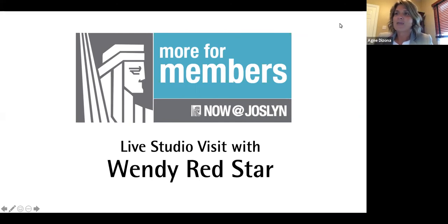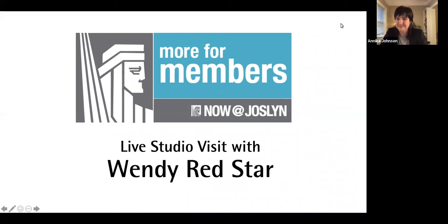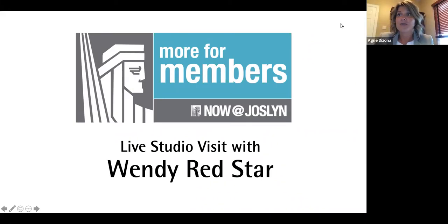Just a few housekeeping items before we start. Everyone is muted. If you have a question, please use the Q&A function on your screen — just type in the question and we'll have time to answer at the end of the presentation. If we don't get to your question, please email us at giving@joslin.org. If you have any technical difficulties, please use the chat function. Thank you for joining us tonight. Annika, take it away.